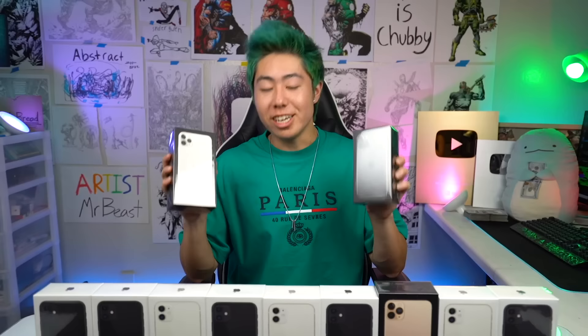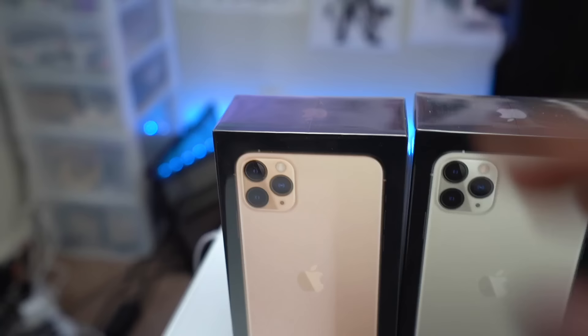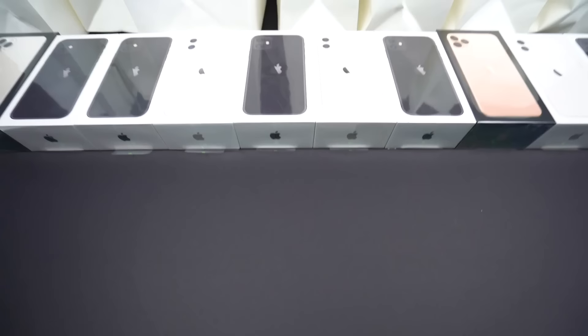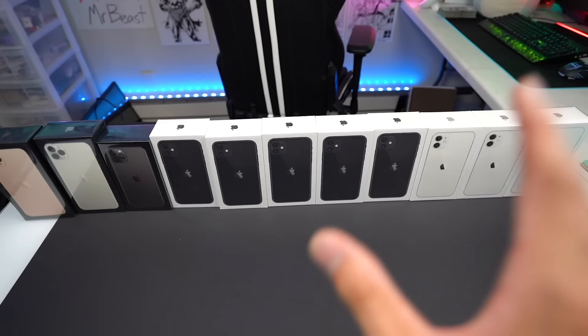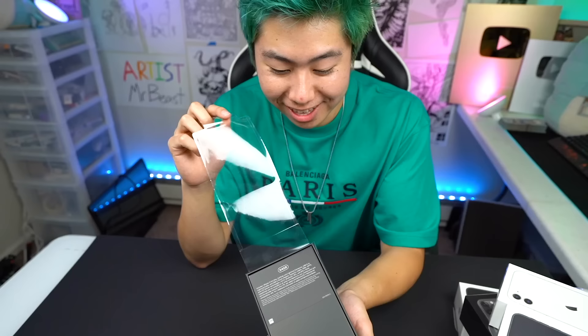Each Apple Store would only let me buy two at a time, so I spent the entire day going from store to store just to buy all of these. We have one iPhone 11 Pro Max gold, we have a white one, we have a black one, we have five iPhone 11 black, and we have three iPhone 11 white — altogether 11 brand new iPhone 11s. That was so satisfying, let's open it up.